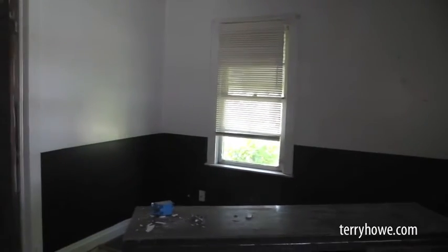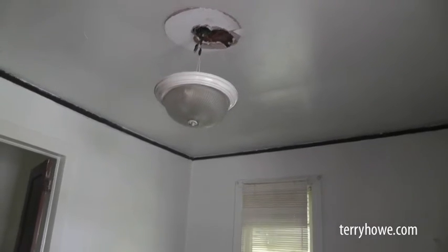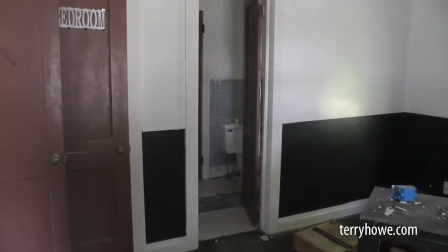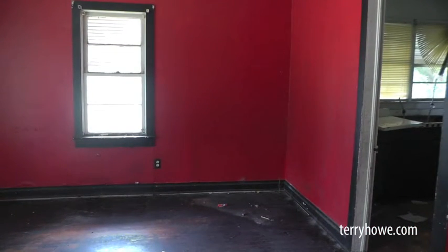Here's our front bedroom. It does have a closet over to the side. Again, they tried to take the light fixture down, but this one didn't come — maybe it hit them in the head. As you can see, it's a pretty stable house. It's got good bones. Brick house. Let's head outside and take a quick tour around the yard.